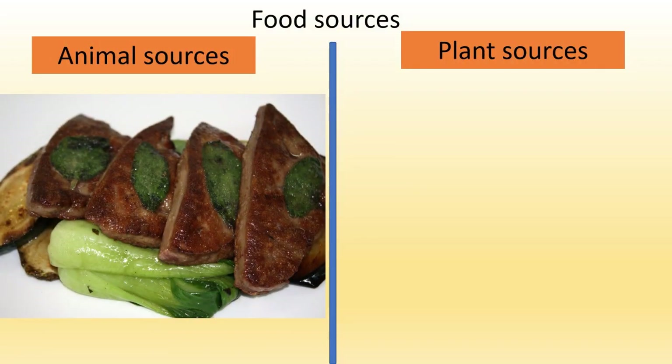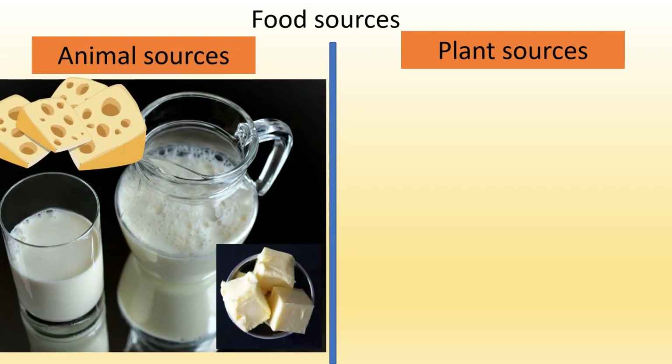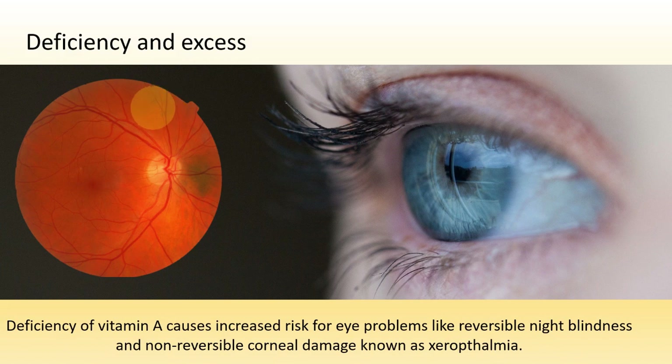Food sources include animal sources such as beef liver, chicken liver, cod liver oil, and fish oil, as well as secondary sources like milk, cheese, and butter. Plant sources include broccoli, carrots, collard greens, dark green leafy vegetables such as spinach, sweet potatoes, mangoes, and carotenoid vegetables with orange and yellow pigments.